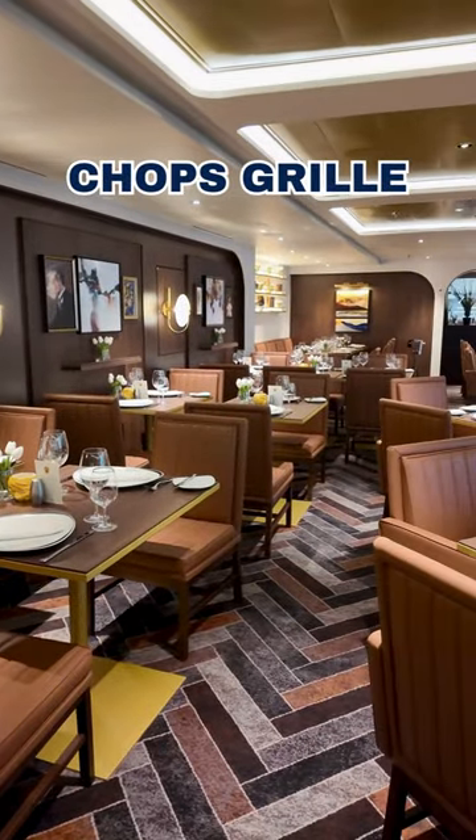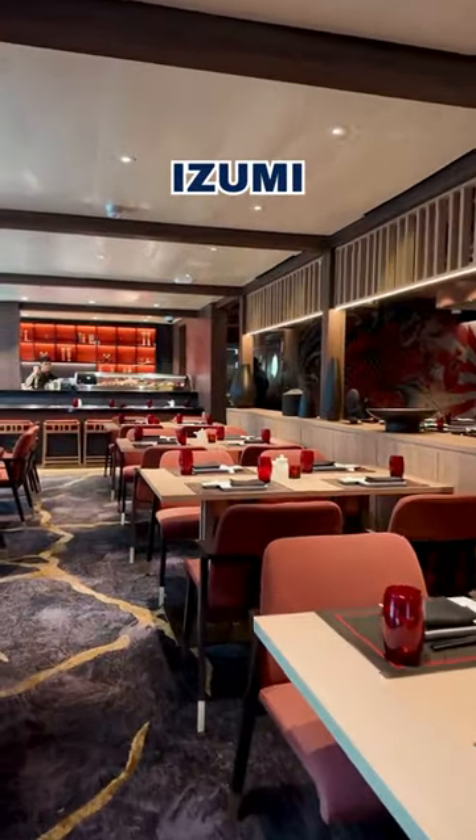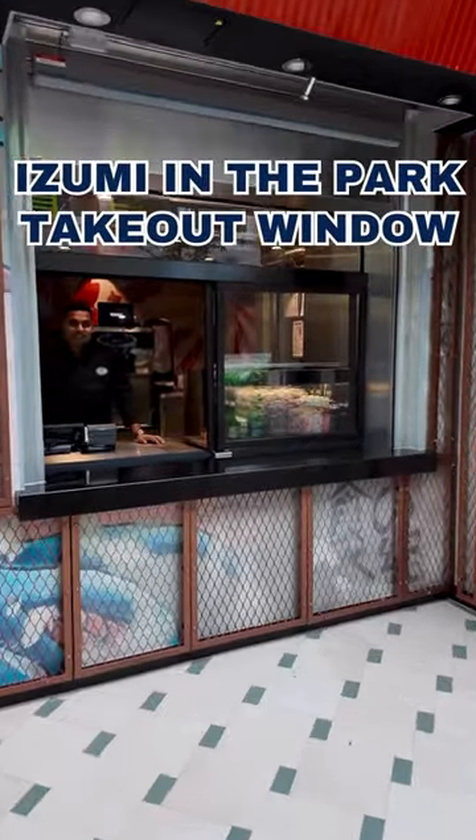Here you'll find Chop's Grill, the cruise line's signature steakhouse, with a new menu of iconic cuts. Izumi, Royal Caribbean's sushi and hibachi restaurant, has been relocated to this neighborhood, along with a new takeout window at Izumi in the Park.